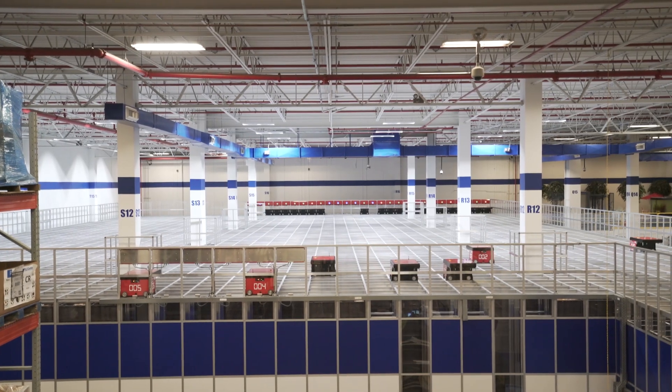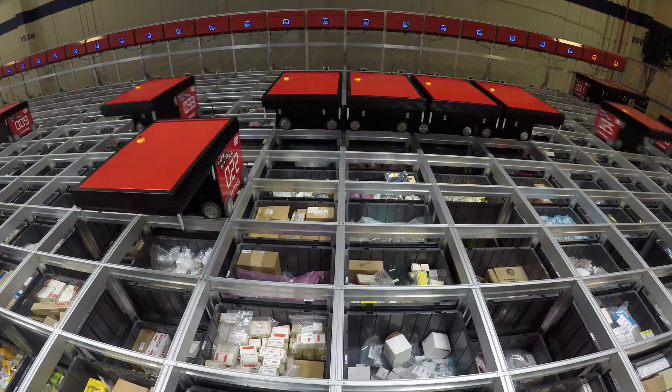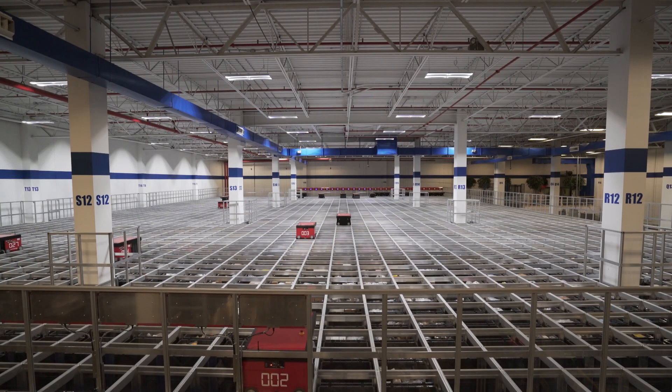Traditionally, we've been able to do about 120 bin visits in an eight-hour period on average in our warehouse. The Swisslog AutoStore system is capable of doing 120 bin visits per station per hour.